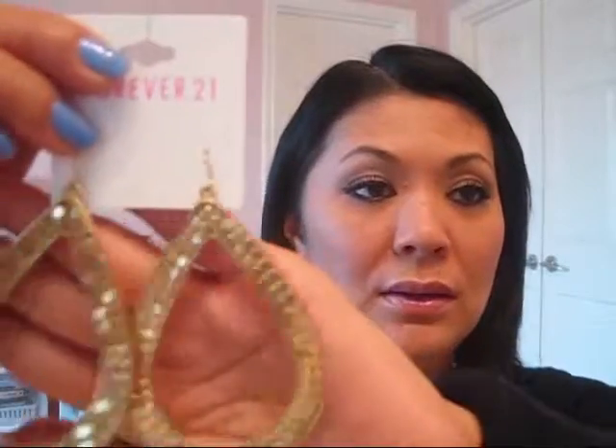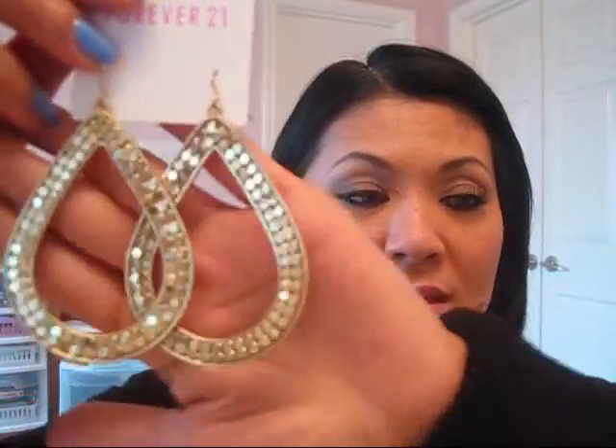Second one I got is this. It's just a teardrop design — it's huge. And it's gold. Looks like this. And this one's $3.80.